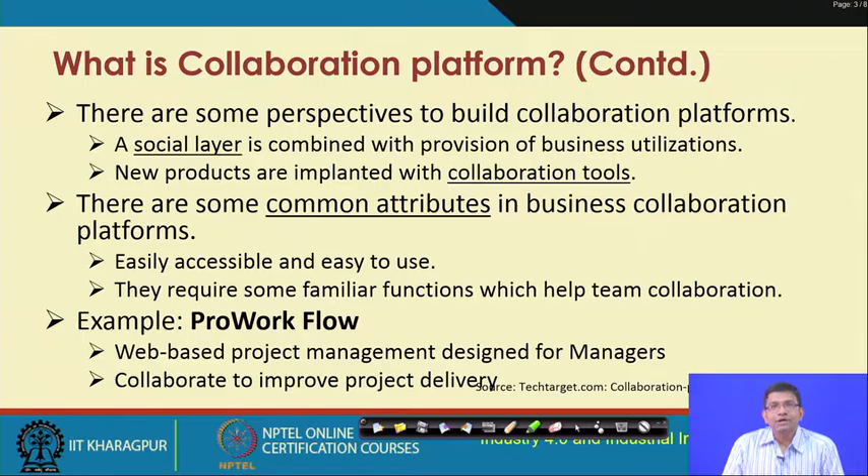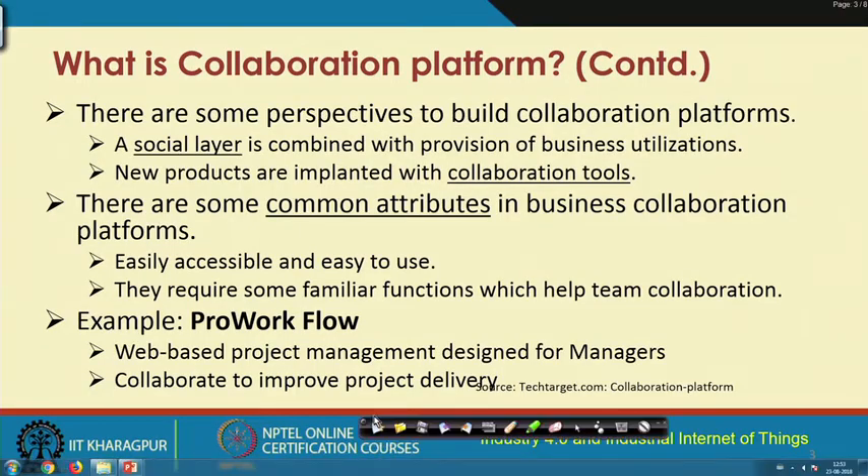There are some common attributes of business collaboration platforms: they should be easily accessible, easy to use, and require familiar functions that help collaboration between team members or across different teams. One such platform is known as ProWorkFlow — a web-based project management platform designed for managers. This platform helps employees collaborate and improve upon project delivery in the project management process.